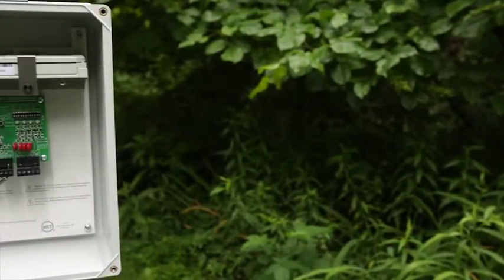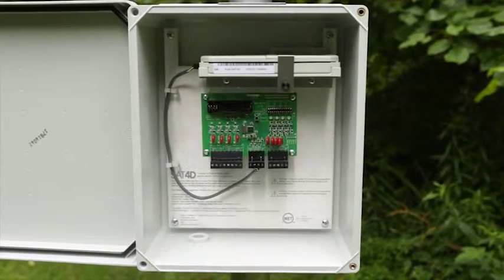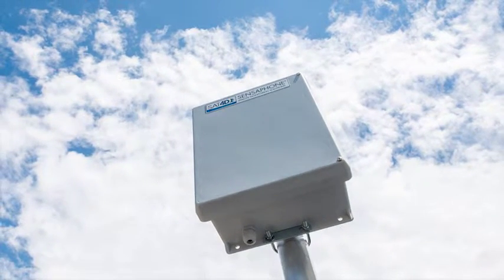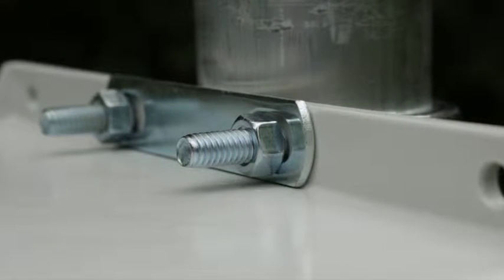Because it's self-contained and self-powered, the SAT-4D requires no special equipment to run. Its satellite transmitter just needs to have a clear, unobstructed view of the sky. Sensaphone can provide a pole mount kit for easy mounting.